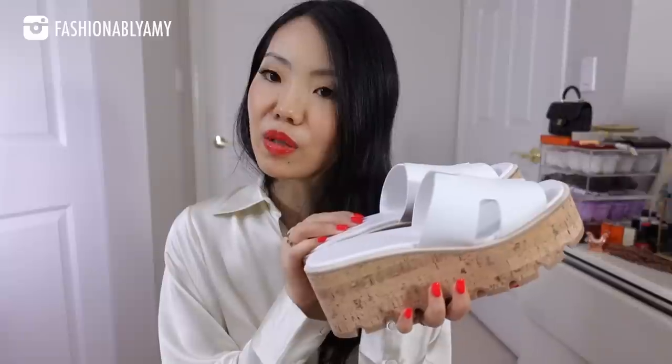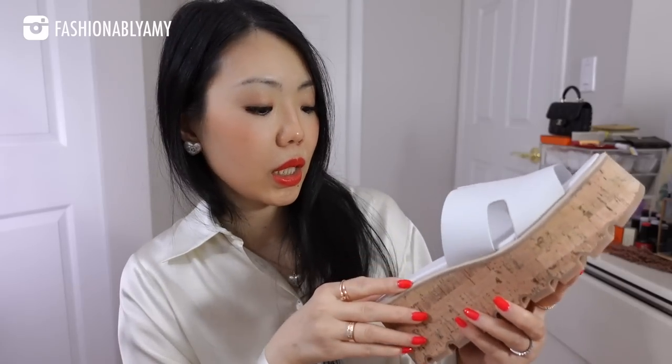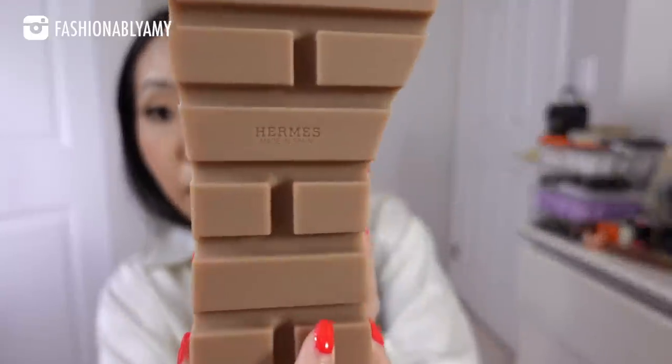I love these very very high platform sandals — aren't they cool? They're very retro. It's a very simple design but it works. White is a very crisp and summery color. They're made of cork on the bottom, hence 'liège,' and the upper is calfskin which is quite thick. The bottom is stamped Hermes and made in Spain. These shoes are called the Easy 30.